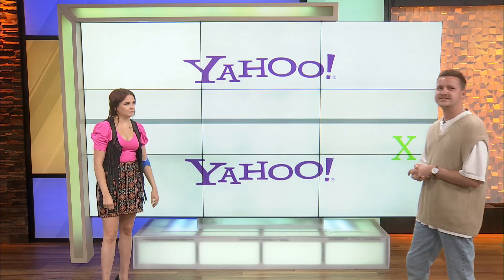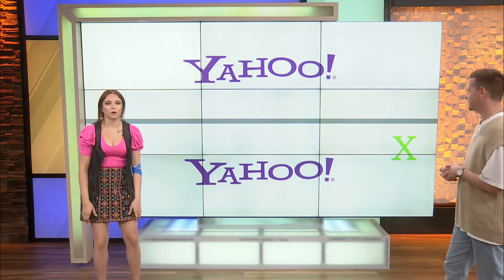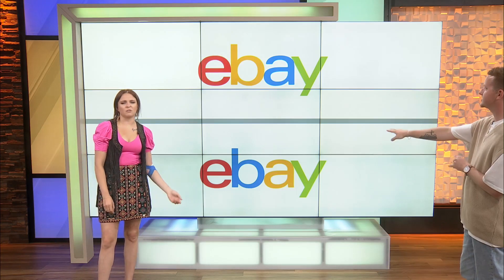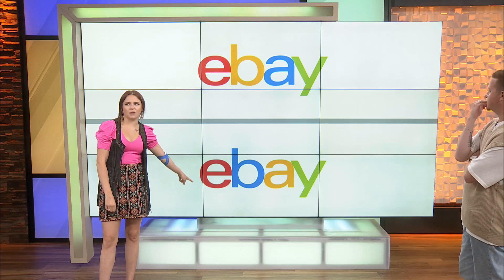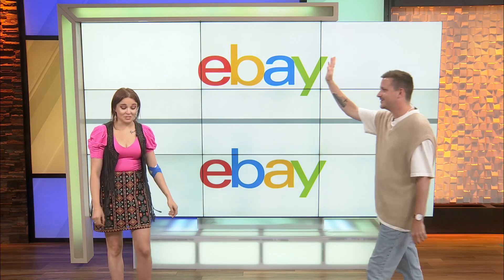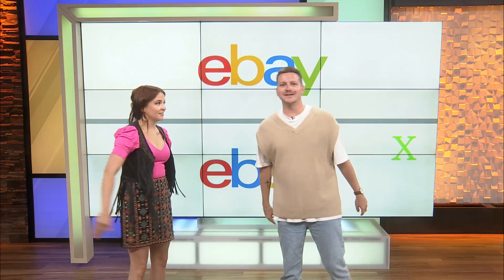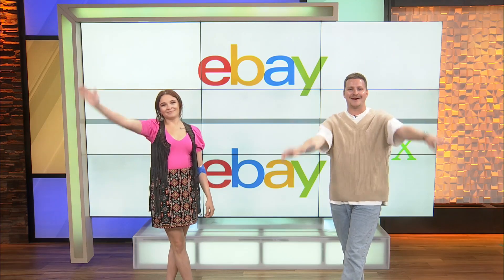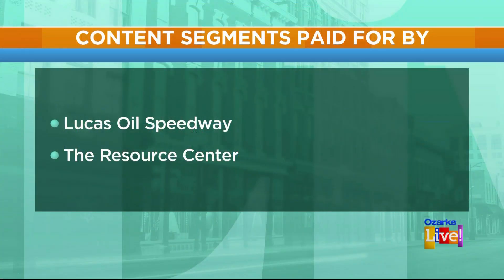How many left? There's one more — the difference is the colors. I'm going to go with the top just because. Bottom feels correct. You were right. I just want to say I kicked your booty today. Girl, we're on the same team! Thank you to all of our guests, we'll see you tomorrow at three. Thanks for hanging out with us. Bye. Content segments paid for by Lucas Oil Speedway, the Resource Center.